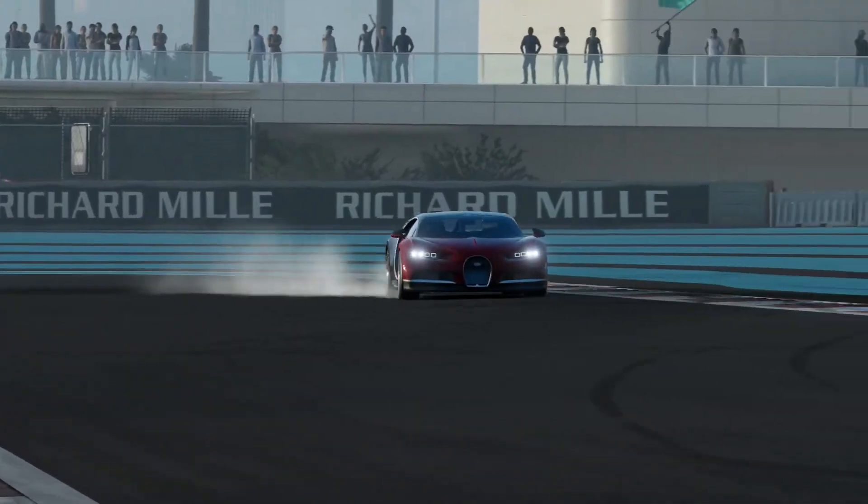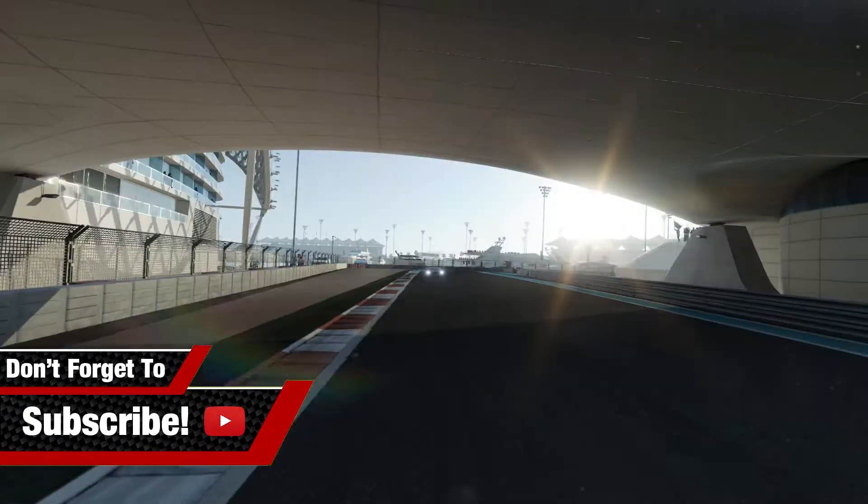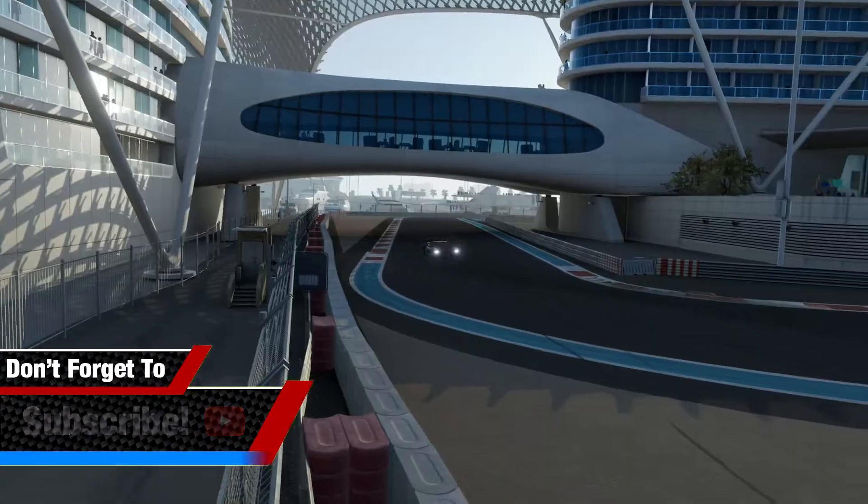So, there you have it — the Bugatti Chiron comes back with its top speed to beat its older brother, the Bugatti Veyron.